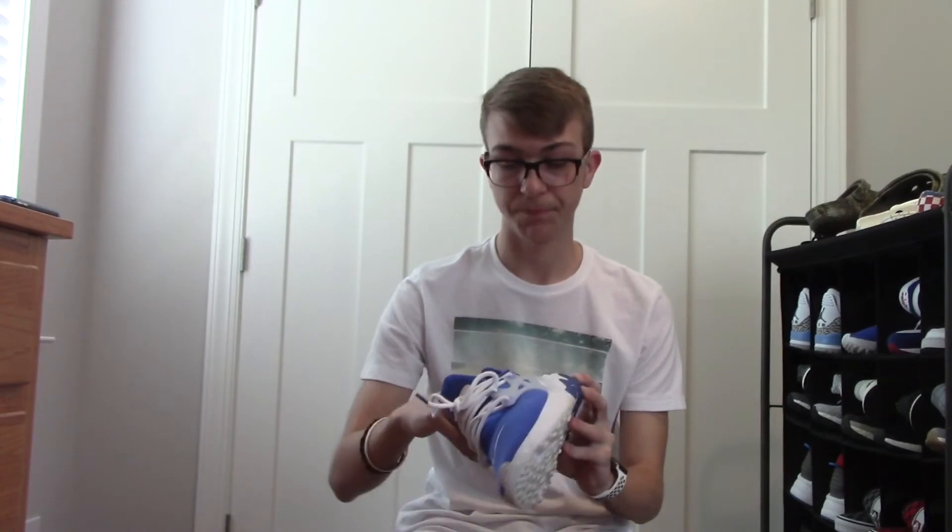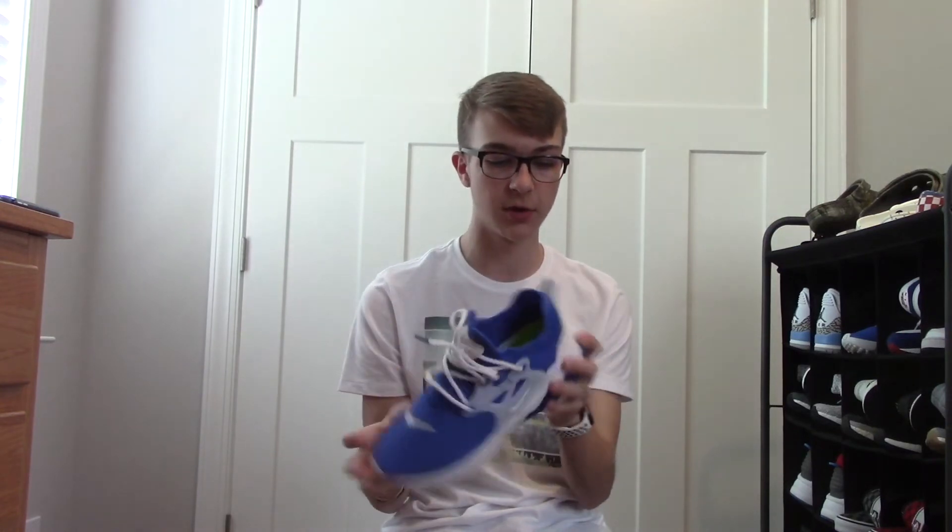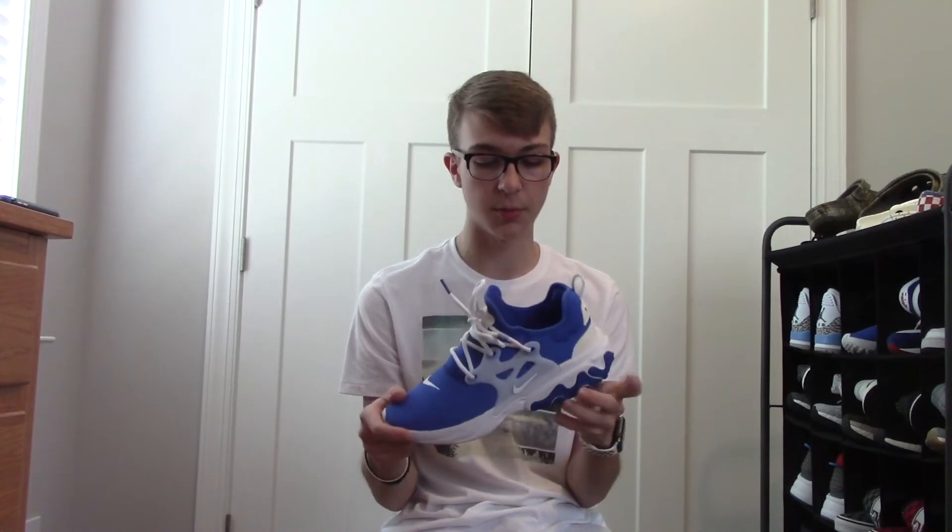Nike React Presto in this royal blue colorway. My girlfriend got these for Christmas this year, and I love this shoe so much. The React cushioning is so, so comfortable, and I could honestly wear these shoes every single day. I really, really love this shoe. I've worn it a bit since I got it. Definitely going to wear this shoe a lot in the summer because this is a summer colorway, and I love the way this shoe looks.